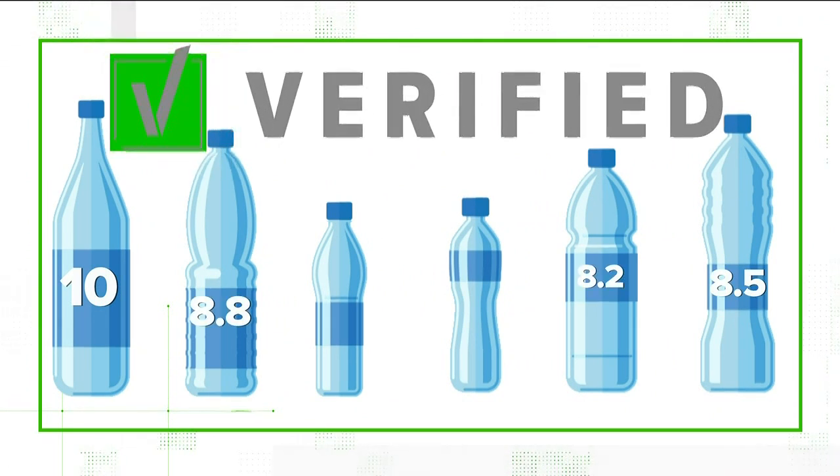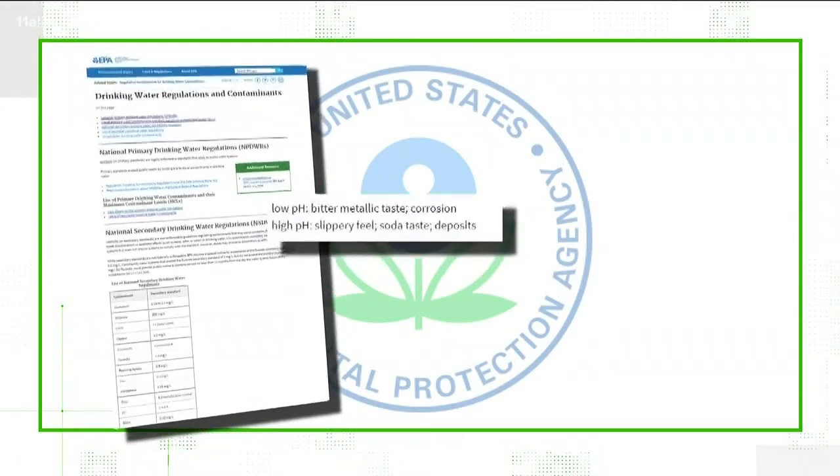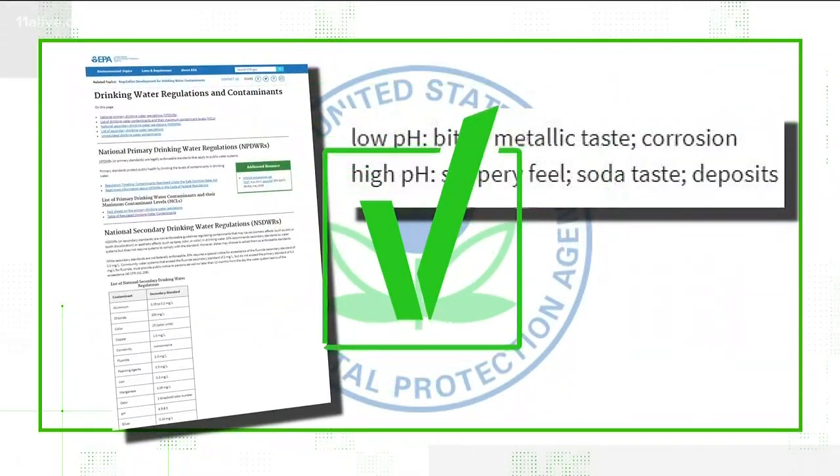That's verified. And when it comes to alkaline water, the EPA says you may be able to taste the difference. But those health benefits, they remain up for debate.